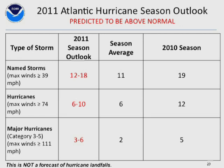NOAA's seasonal forecast: 12 to 18 named storms, 6 to 10 of which would be hurricanes, 3 to 6 major. That's way above long-term averages and would be on the high side of the active period we're currently in.